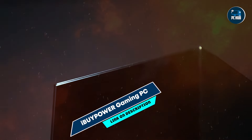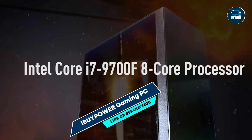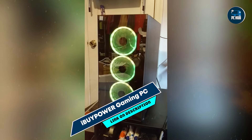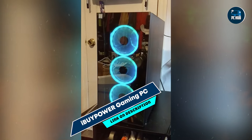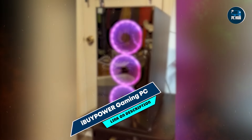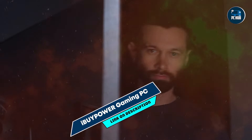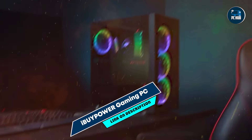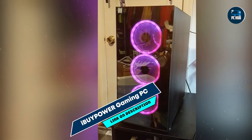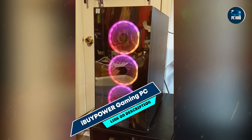Number 5: iBUYPOWER Gaming PC Computer Desktop. Enthusiasts are keen about this product. I've had this PC since 2020 and have not had any issues whatsoever with what I got it for, which was gaming — like Call of Duty Cold War, Black Ops 2, Borderlands series, Apex Legends, etc. They run great.